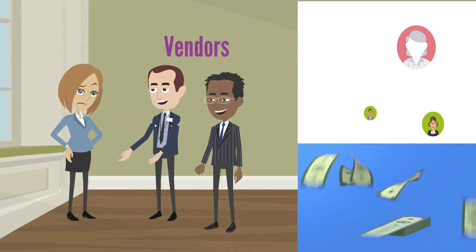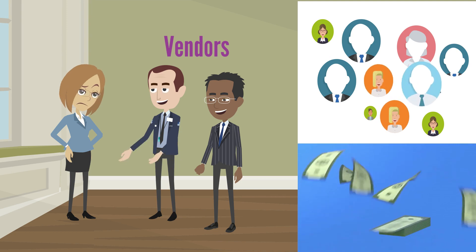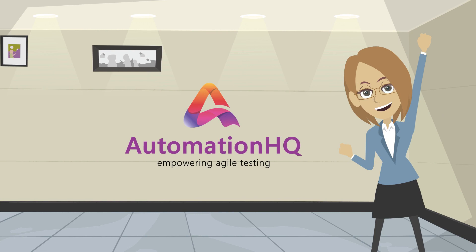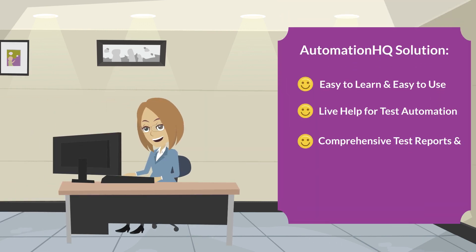She tried many well-known vendors, but all of them increased testing resources and cost instead of providing a solution to her problem. Good news for Liz and other QA executives: Automation HQ is the perfect solution to easily and cost-effectively increase test automation in a short time frame.